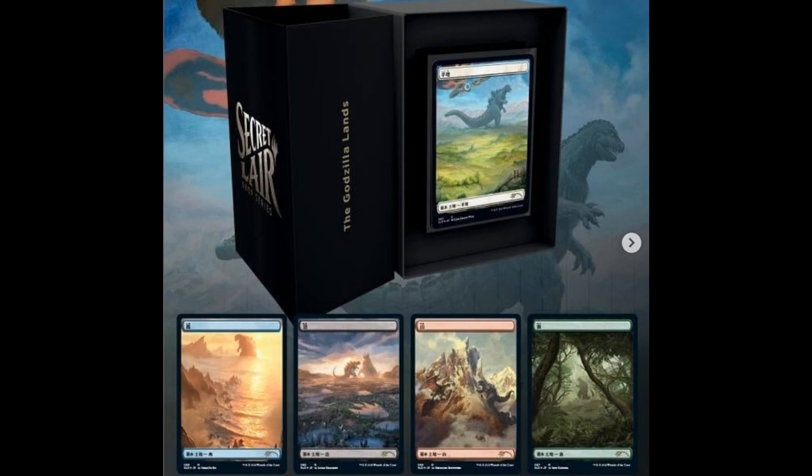E&E here. When you thought that we had a break from Secret Lair drops, Wizards of the Coast, out of the blue, comes up with another drop. Secret Lair Godzilla lands. Yes, you heard me well — Godzilla lands.